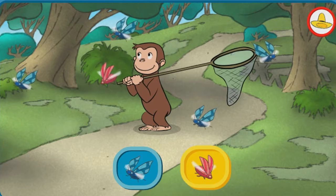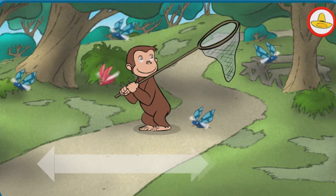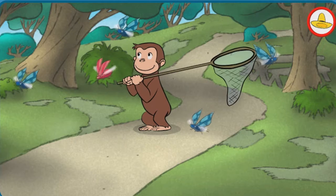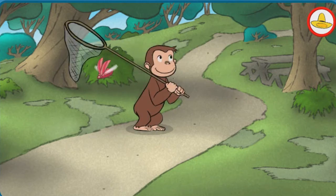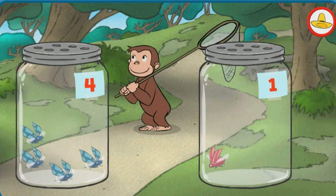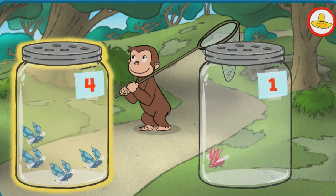Let's catch the bugs so that we can find out. Move George back and forth until all the bugs are caught. Let's see. You're right. There are more blue bugs.